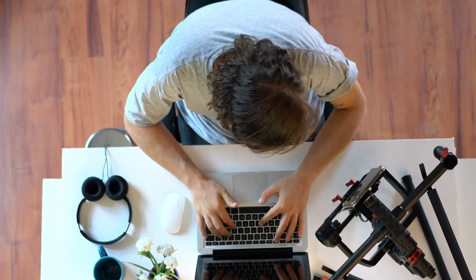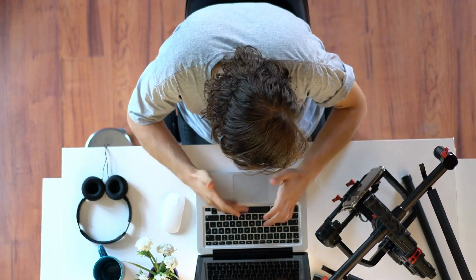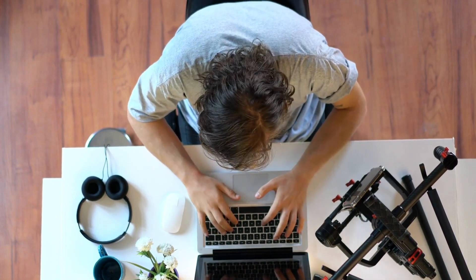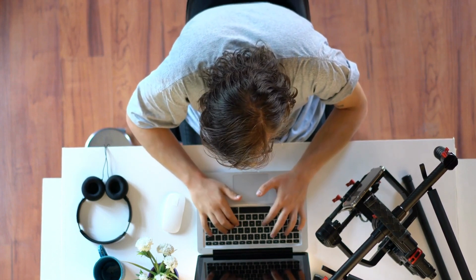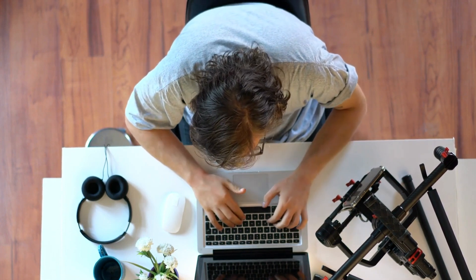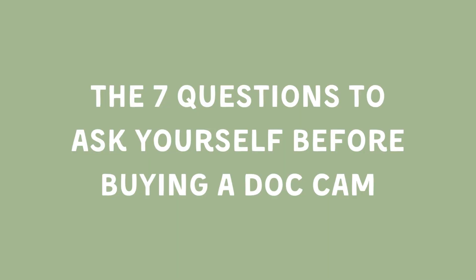Hello there, everyone. If you're passionate about innovative educational tools like me, then today's video is going to be a treat. Let's dive into the world of document cameras. As an educator, I fell in love with this tool when I was still teaching high school. Let's get down to business on how to choose the perfect document camera for your needs. To help you navigate the vast world of document cameras, we're going to tackle seven critical questions to guide you through your decision-making process.